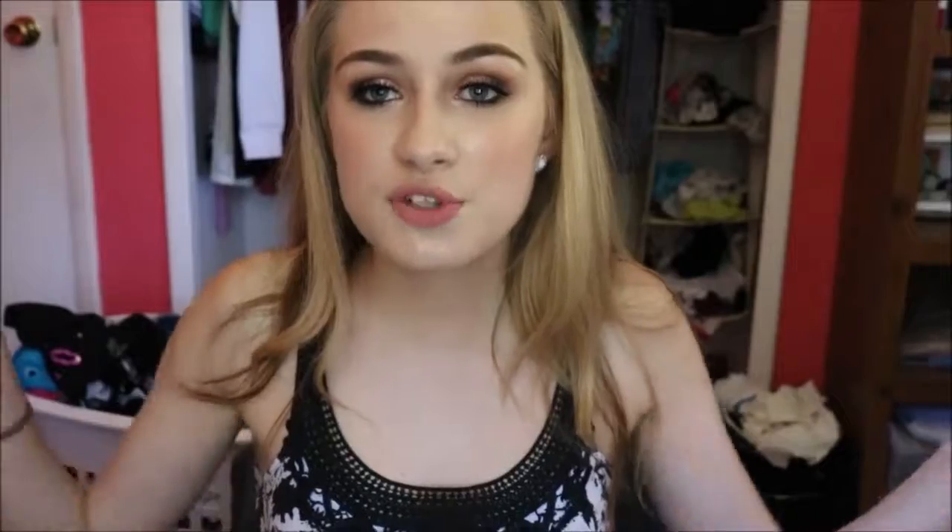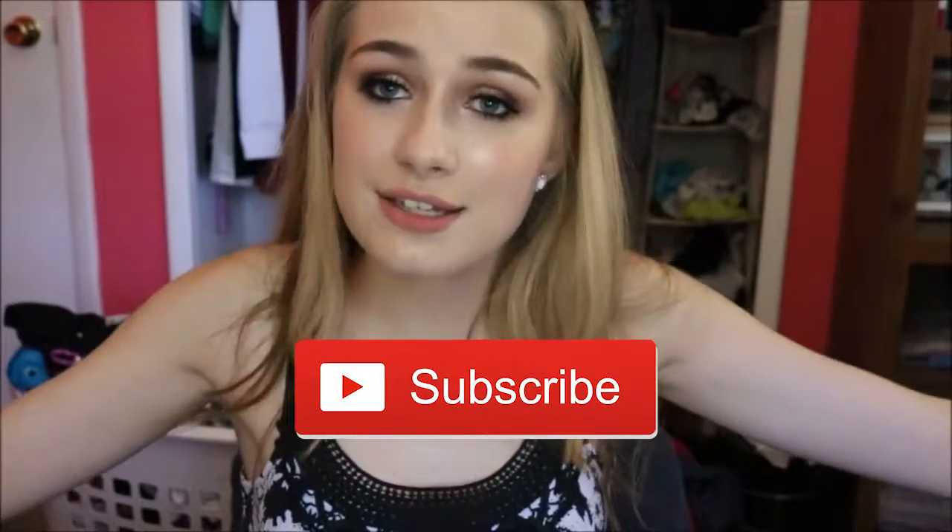That was my review on the Jaclyn Hill Champagne Glow Palette. I'm sorry if I rambled throughout the video — it's just hard for me to get all my feelings out about a product in one video. I hope you guys enjoyed this and my true honest opinions. Thank you so much for watching. If you liked this video, hit the like button down below. If you guys did get this palette, comment down below and let me know how you feel about it. And to be notified when I post new videos, hit the subscribe button down below. I hope you guys enjoyed this video and I will see you guys in my next video. Bye!